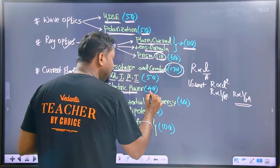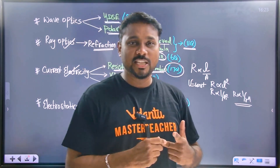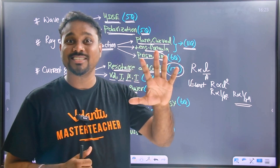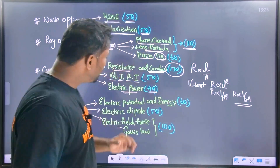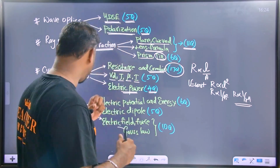Electric power — last five years, very, very important. How to calculate the power, current, and voltage relation with a resistor — you must know. You can go further with current electricity.